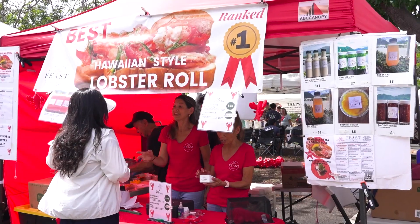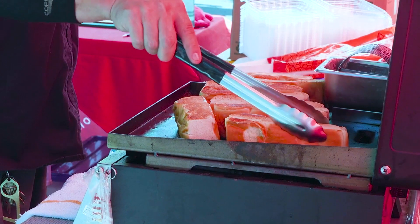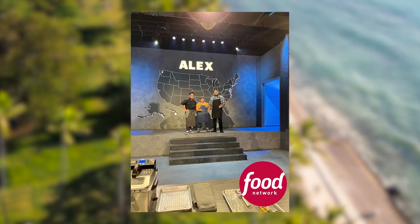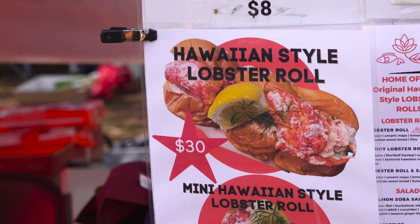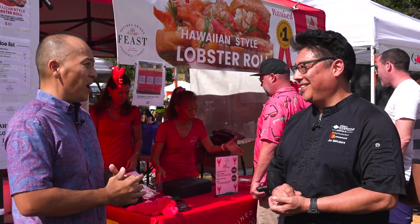We're here with renowned chef John Matsubara, owner of Feast Restaurant. Chef, thanks for having us today. How did you get started in the food industry? I was in law school and realized I didn't want to read and write for the rest of my life. I came home, applied for the two best restaurants in Honolulu, started off as a dishwasher, worked my way up, then moved to New York and worked at some of the best restaurants in the world. Came back to get married and start a family. A couple weeks ago you were on the Food Network, featured in Alex vs. America, and you beat Iron Chef Alex on her home turf — tell us about that experience. At first it was terrifying, but after the first round, all the chefs from Hawaii got to represent our state, our pristine ingredients from our farmers and ranchers and fishermen. Well, you made Hawaii proud, Chef. So what are you going to make for us today? We're going to make our most popular dish — the original Hawaiian-style lobster roll.